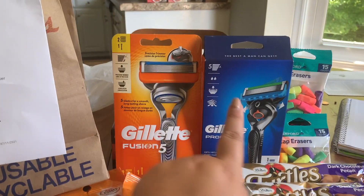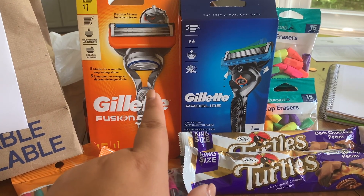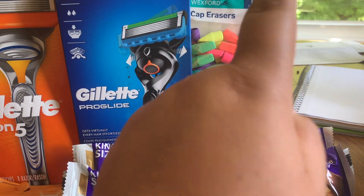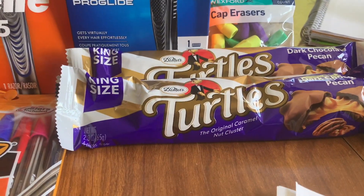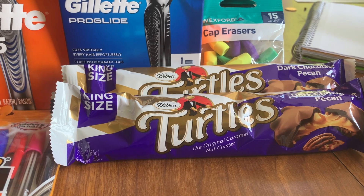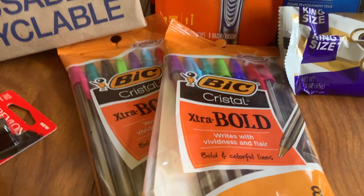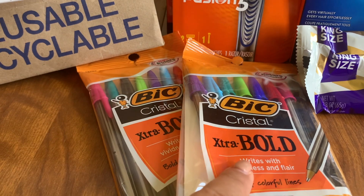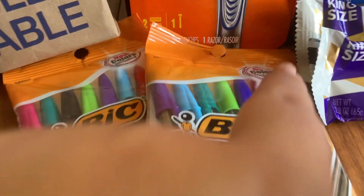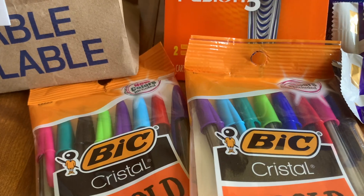For the second transaction we had $3 coupons on the Gillette — one digital, one paper. One of them did not come off, but Walgreens customer service issued me the $3 for the other one. I got the cap erasers because they're good for back to school and I needed something for register rewards to attach to. I got the Turtles because there's an Ibotta rebate and I could also use register rewards on them. I was rolling four register rewards that were going to expire this week to turn them into Walgreens cash. And then we had the two Bic pens at buy one get one 50% off — they totaled $3.73, I used that $3 coupon and paid 73 cents plus tax.